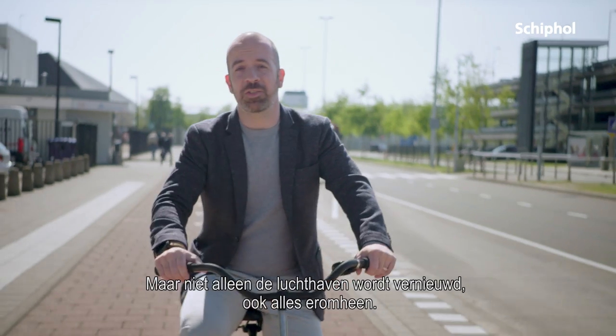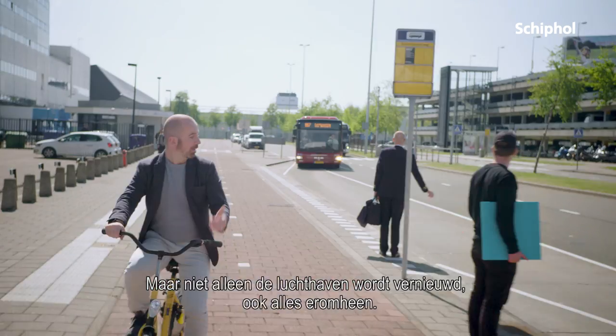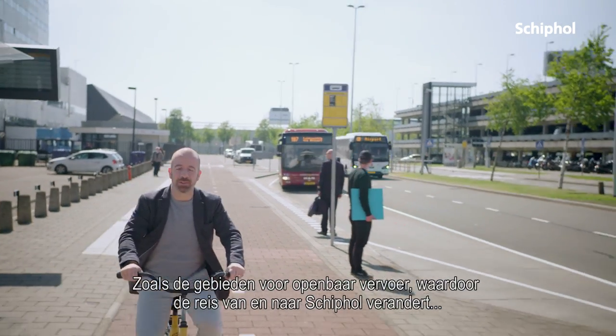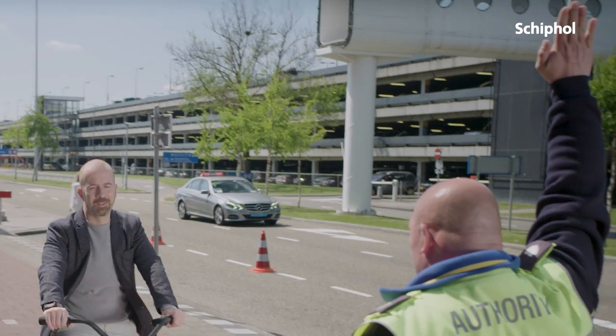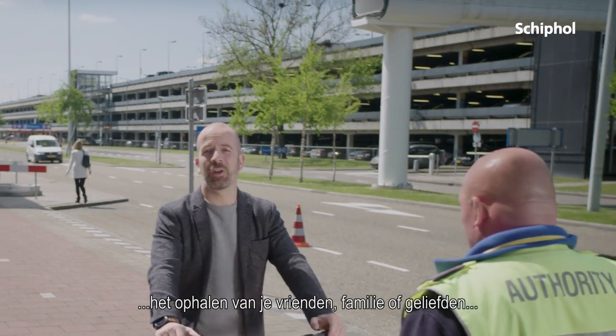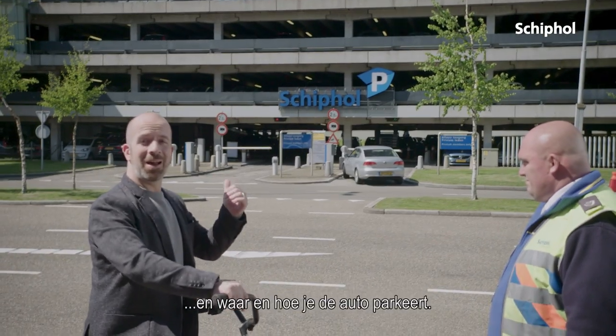But it's not just the airport itself that's being renovated — it's everything around it too. Like the public transport areas, which will improve how you get to and from Schiphol. The way you pick up your friends, family, or loved ones, and where and how you park your car.